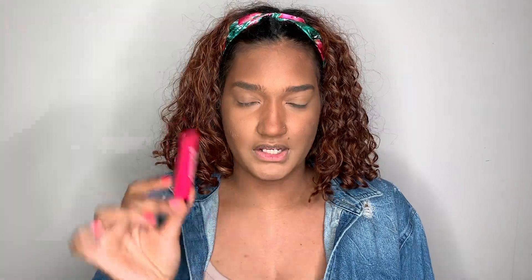The next product is the Maybelline Cheek Heat, which was $7. I was excited about this because sheer gel blushes are really popular right now — the glossy looks for summer and spring. It looks like a little paint pot. I put a little bit on my hand and dabbed it on my face. The color I chose is Fuchsia Spark — it's a pinky shade.